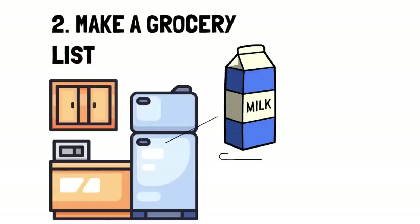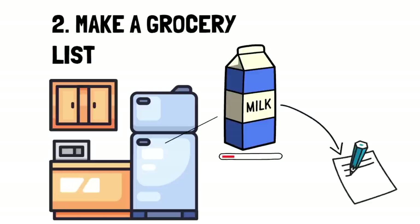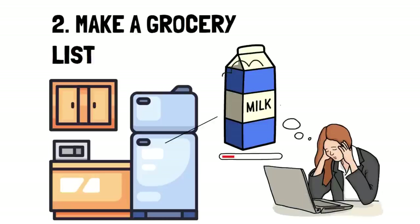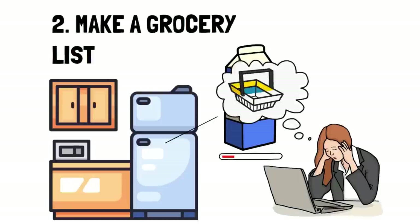Bonus tip: To really stay on top of your grocery items so you can stay well under $500, write down items as soon as you notice you need to restock. Since many of us are so busy, it becomes very easy to forget, and not keeping track can easily lead to forgetting important items, which can lead to extra unnecessary grocery trips.